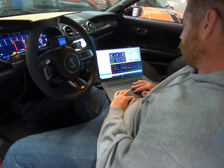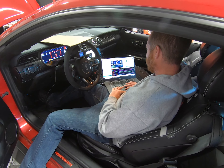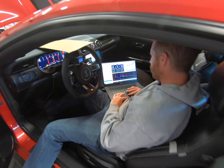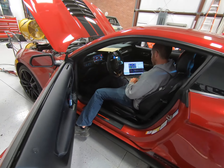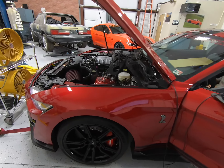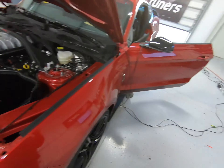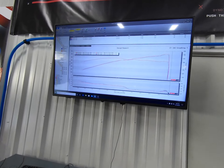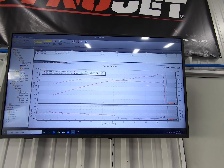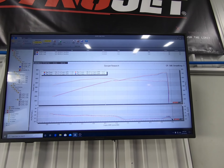We're using HP Tuners to data log the car, just to make sure that we're making the runs at the same coolant temp — around 180 to 185 — and we're able to look at timing logs. This car bone stock was running 17.5 to 18.5 degrees of timing, and when we put the JLT on, the timing stayed the same, so the power difference is just from airflow. It's kind of crazy — this car is making 726 horsepower and 586 torque with nothing but a JLT intake.